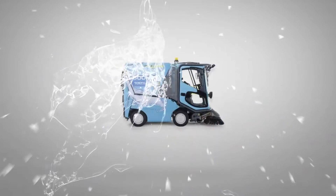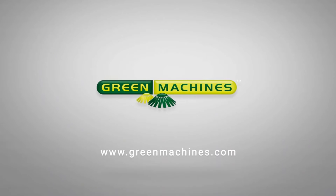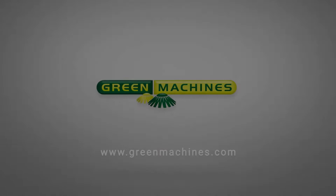The only question is: what are you waiting for? The Green Machines 500H2 — your smart and eco-friendly solution for a cleaner and greener future.